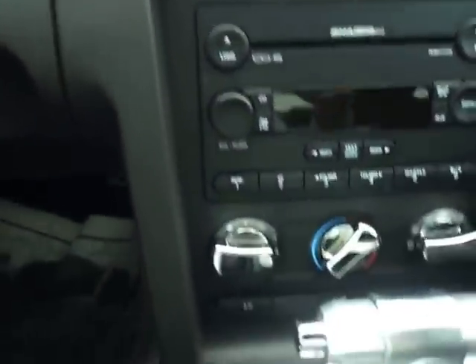Your door sill plate reads Shelby Automobiles — built out of Las Vegas. It's an automatic, again with the Shaker 1000 audio package. Fully serviced and non-smoked in.